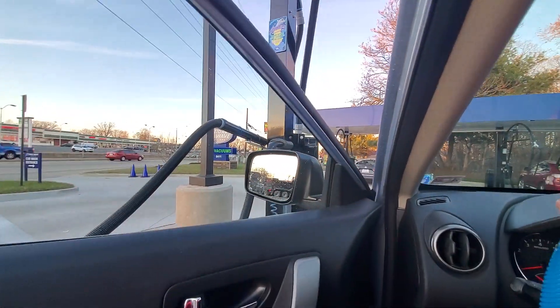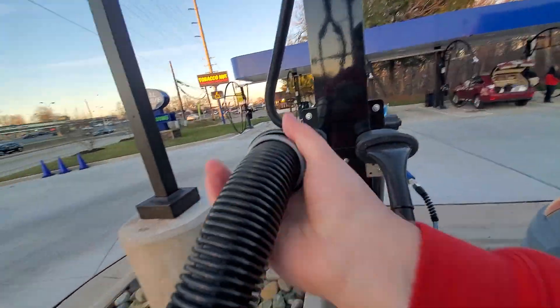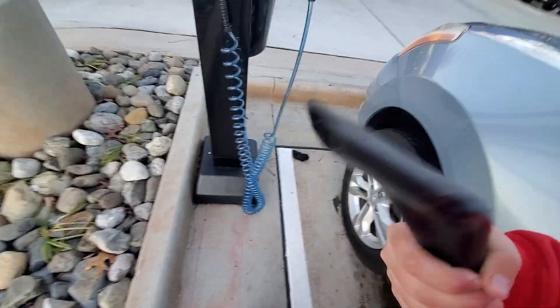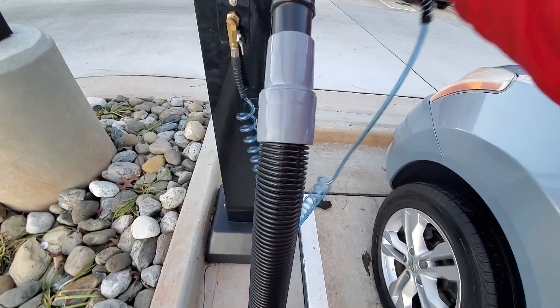Hey everybody. This is a post car wash video of Tidal Wave AutoSpa in Manassas. Here is an overview of the vacuums. They have what seems to be a regular, a flat, and an air gun.